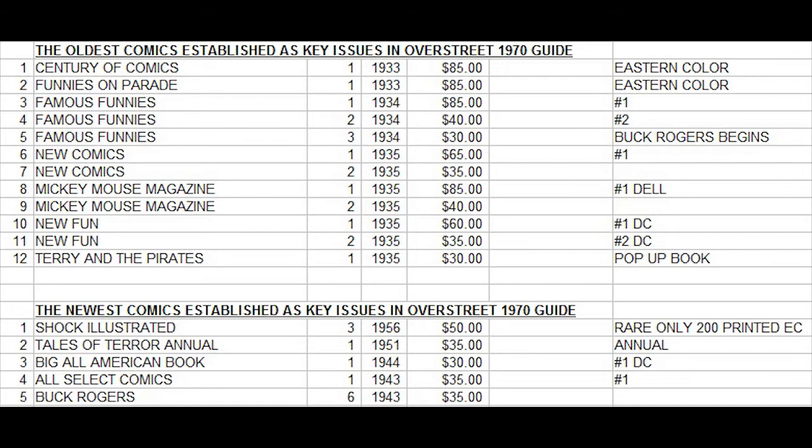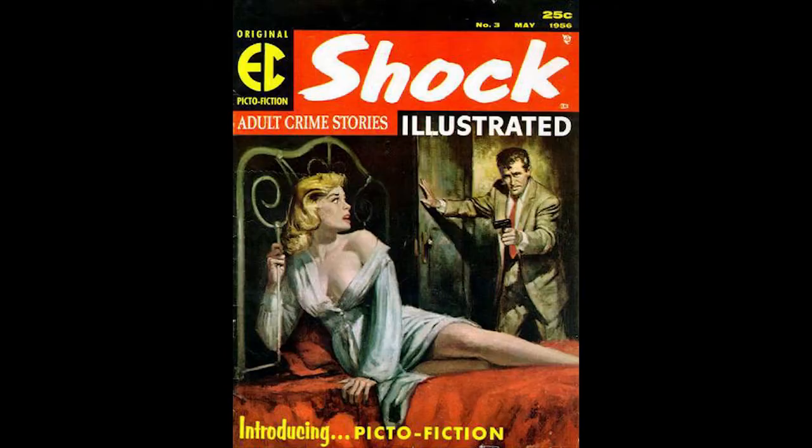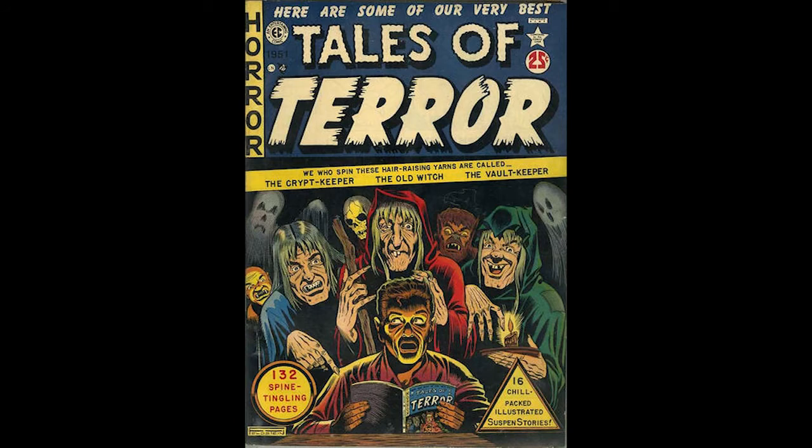There are only five comic books worth $30 or more dated 1943 or newer. The two newest books on the list are both from EC Comics: Shock Illustrated number 3 from 1956 and Tales of Terror Annual number 1 from 1951. Another surprise book that ranked very high in value in the early price guide was the Buck Rogers series — numbers 1 through 6 all make the most valuable chart. Since comic book fandom was less than a decade old, any comics from the 1960s still had not established much value yet in the first price guide.